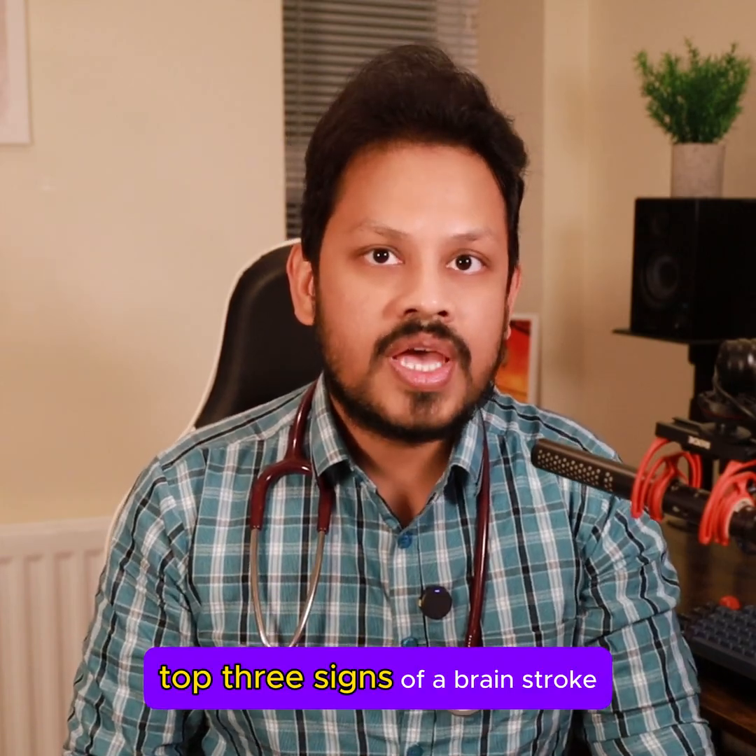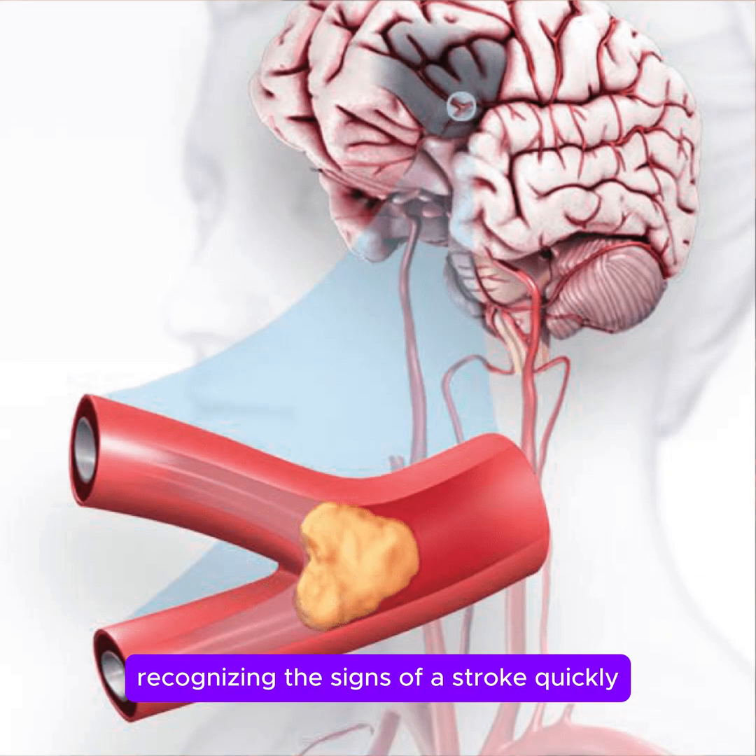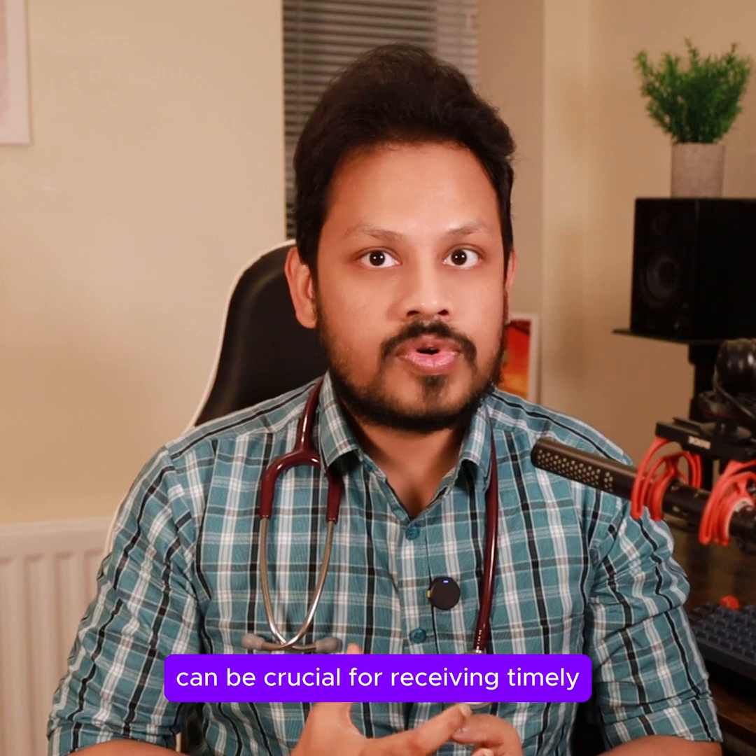Top 3 Signs of a Brain Stroke. Recognizing the signs of a stroke quickly can be crucial for receiving timely medical help. Here are three key signs to watch for.